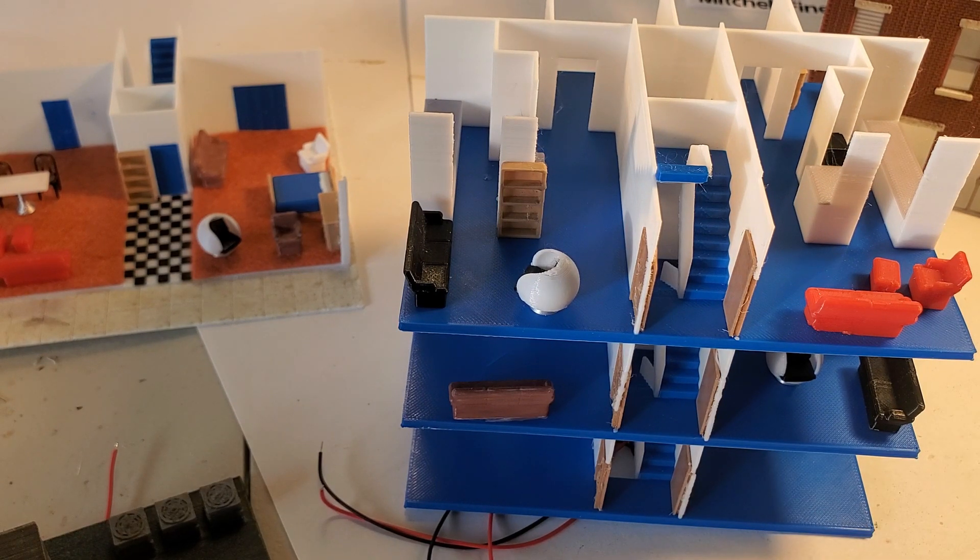All the files you would need to make this are up on Thingiverse. I would encourage anyone to give it a shot and print it out. I will go through the next part and spend some time detailing the different parts you need to print and some of the settings I'd suggest.